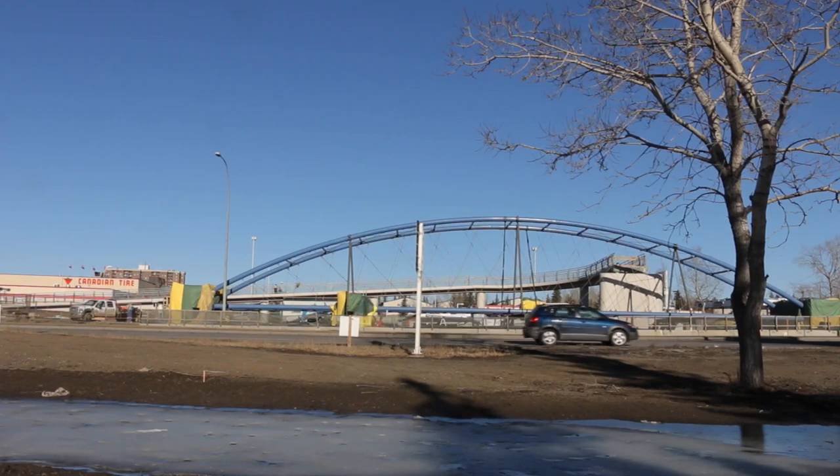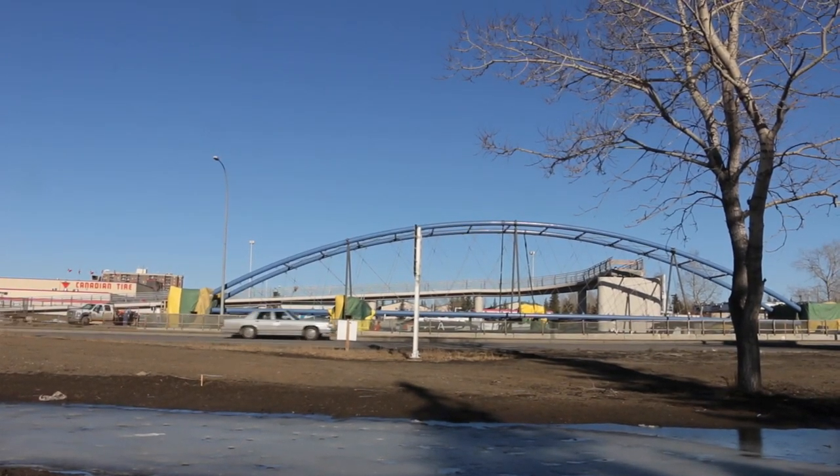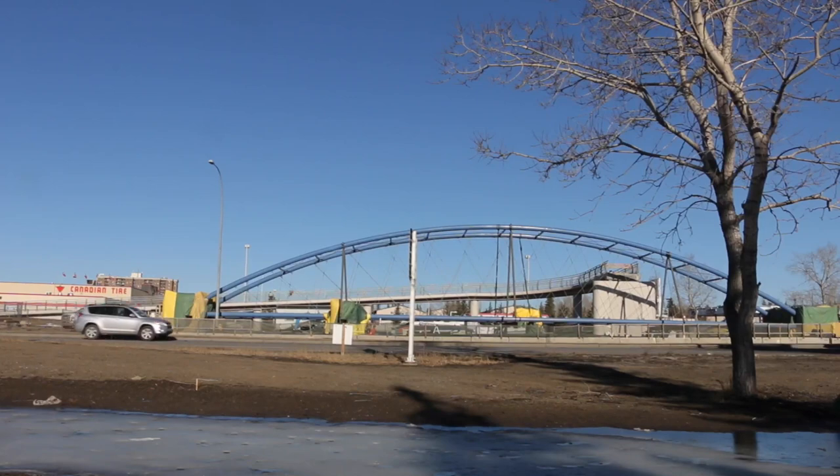We assembled the parts here on site, but they're actually fabricated all across Canada. So when the parts come together, sometimes there's little pieces that don't fit.